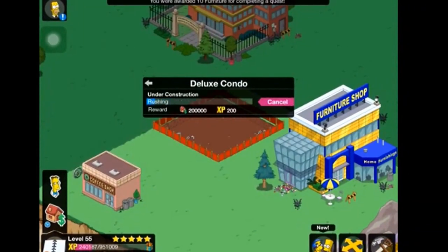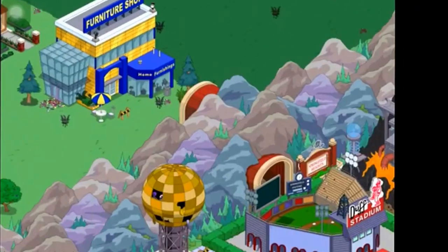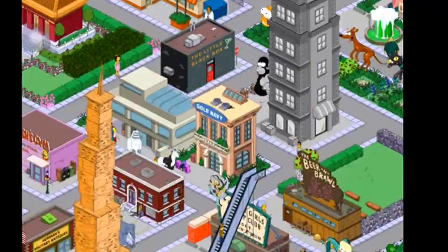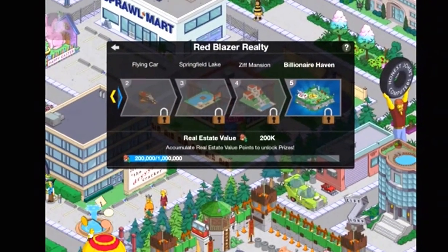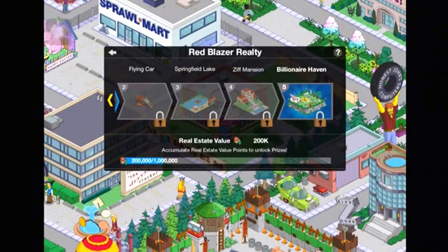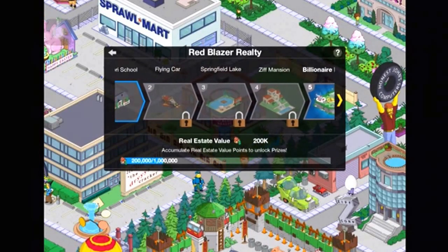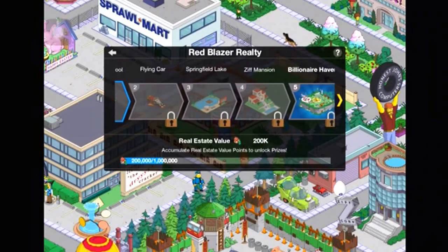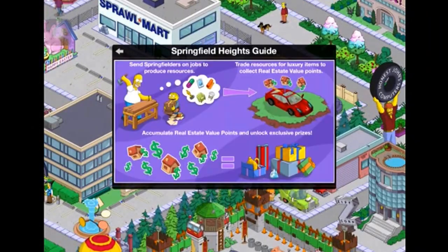We were awarded 10 furniture for completing a quest — awesome! We place down our condo. Then we see the real estate value point prizes: the Montessori school, a flying car, Springfield Lake, the Ziff mansion, and billionaire heaven. Very cool.